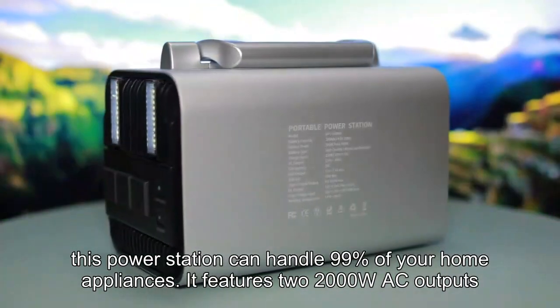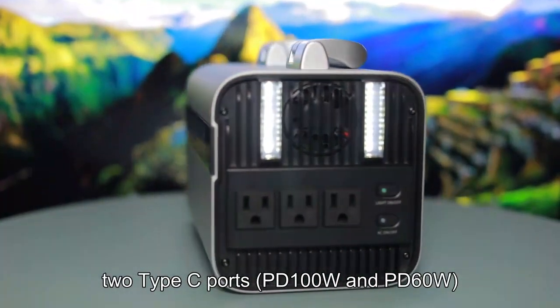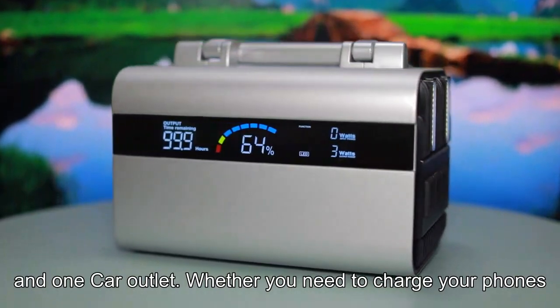It features two 2000W AC outputs, two Type-C ports — PD100W and PD60W — two fast charge ports, two USB QC 3.0 ports, and one car outlet.